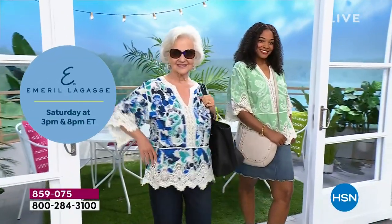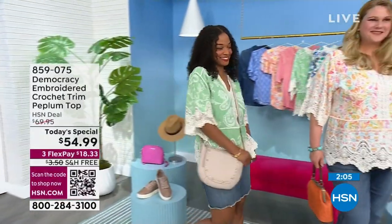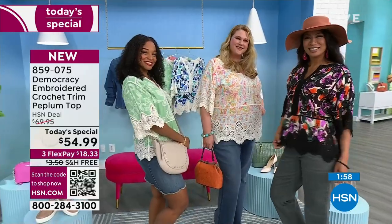Thank you so much for all of your orders — we are taking a lot of orders as we speak. That meadow is so happy to me — it's so calming but happy, just the perfect combination. What you're looking at right now is the meadow, and on Nicole it is perfect.